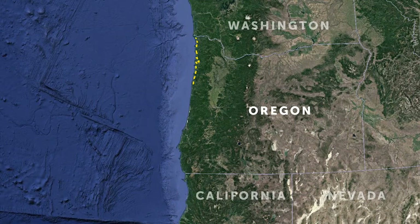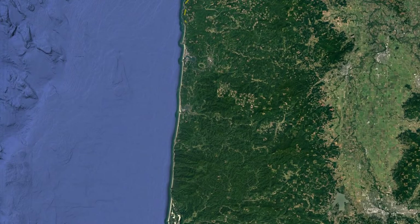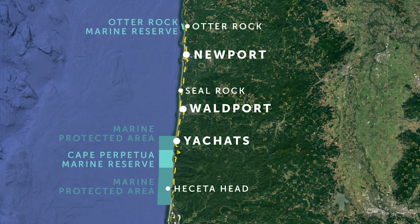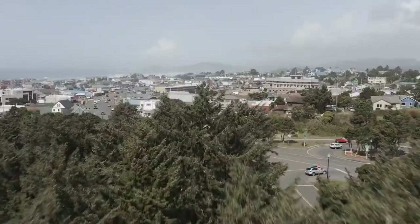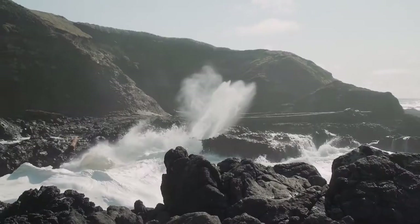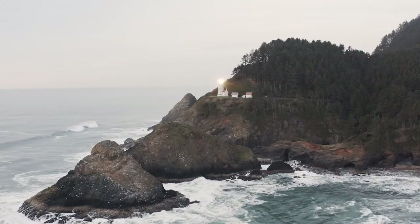A helpful way to envision the Oregon Coast Trail is to think about it in sections. One section along the trail, Otter Rock to Hasidahead, showcases the diversity of what the Oregon Coast Trail has to offer. Within this 50-mile stretch, the trail passes through four coastal towns, two marine reserves, and an array of beaches, coastal state parks, and picturesque landmarks.